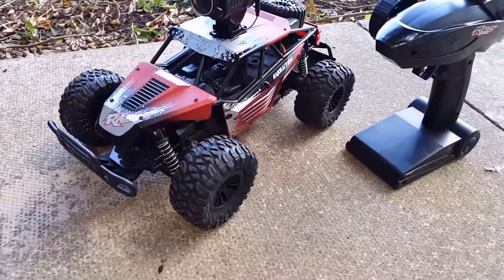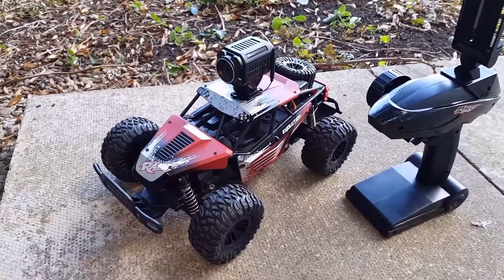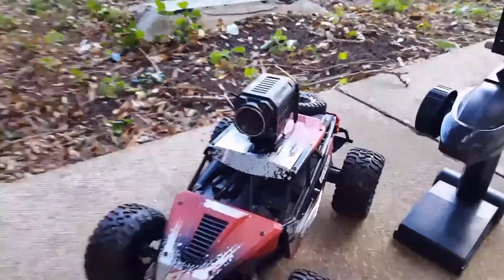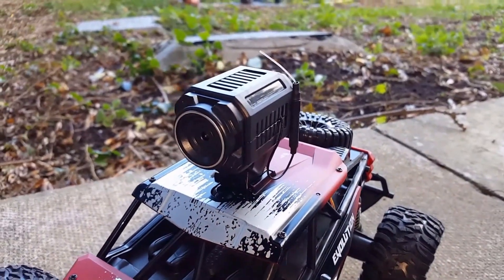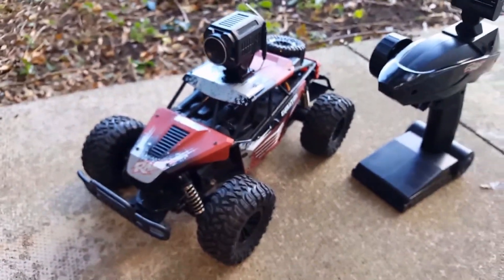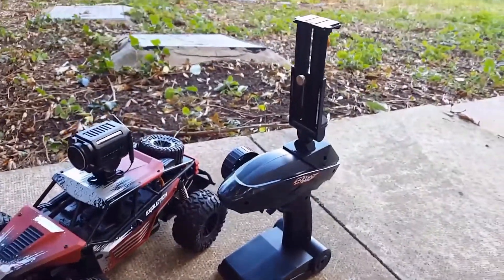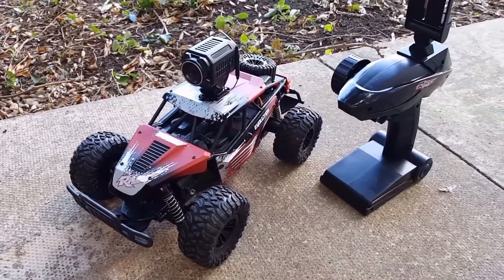There you are — monster wheels. You'd call it a buggy really wouldn't you. We've got a 720p FPV camera fitted so we'll show you some footage of that after we showed you a bit of racing around. 20km an hour maximum speed.